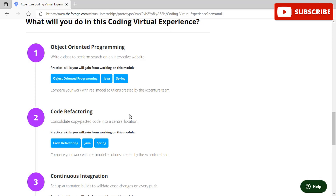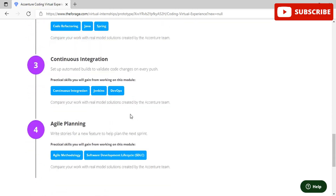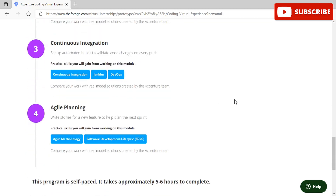In this coding virtual experience there are four modules: first is Object Oriented Programming where you need to write a class and perform some coding; second is Code Refactoring where you do more coding work; and third and fourth involve Continuous Integration and Agile Planning. The program is self-paced and takes approximately five to six hours to complete.